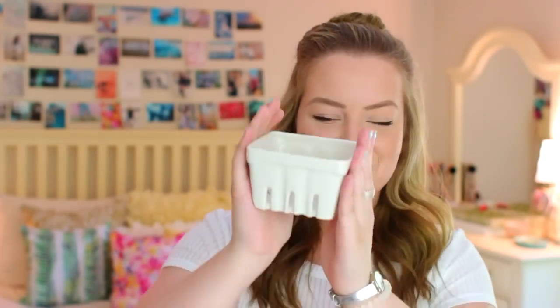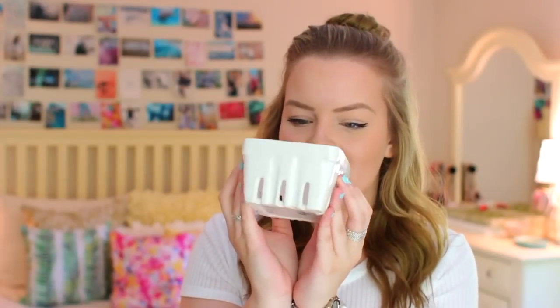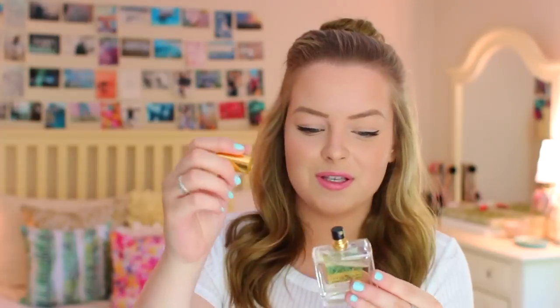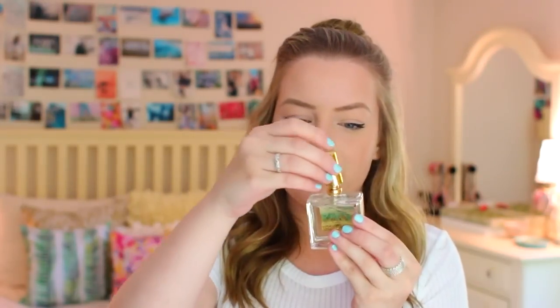That's everything from Target. Now moving on to Anthropologie. The first thing I got is this really cute little container that looks like what you pick strawberries or berries in — it just reminded me of summer. Also from Anthropologie I got my new favorite perfume in the scent Time to Wander. I've been wearing this for the past two weeks and every single day I get someone new who compliments how it smells. It was only $28, which is a really good price, and it's a very mature scent. Last from Anthropologie I got a new planner — I'm a sucker for planners. It has daily and monthly sections and I'm so excited to plan out videos in this all summer.